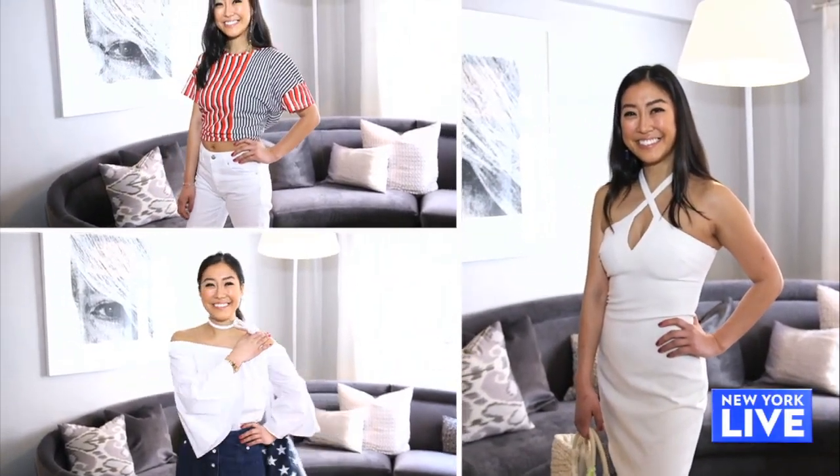Thank you so much Sydney — all of these looks are so much fun and of course patriotic. Thanks for having me.